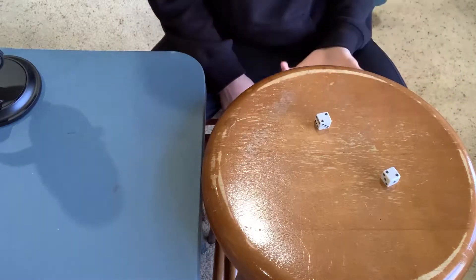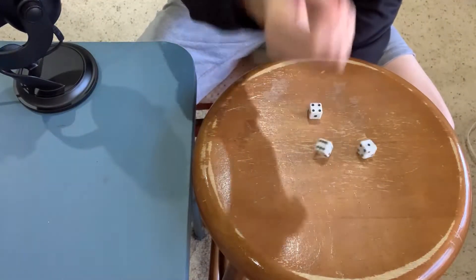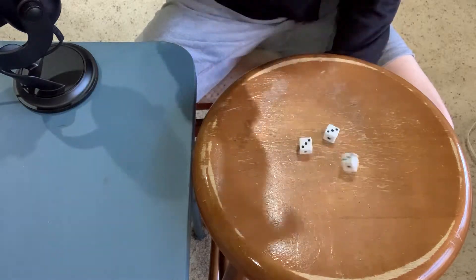Getting the one one wasn't very hard — in fact it only took one try. The two twos were pretty easy also; it only took us 13 rolls to get that one. Then we got to rolling the three threes. This should have only taken about 200 rolls, but it ended up taking about three times longer than expected. But we did eventually get it.